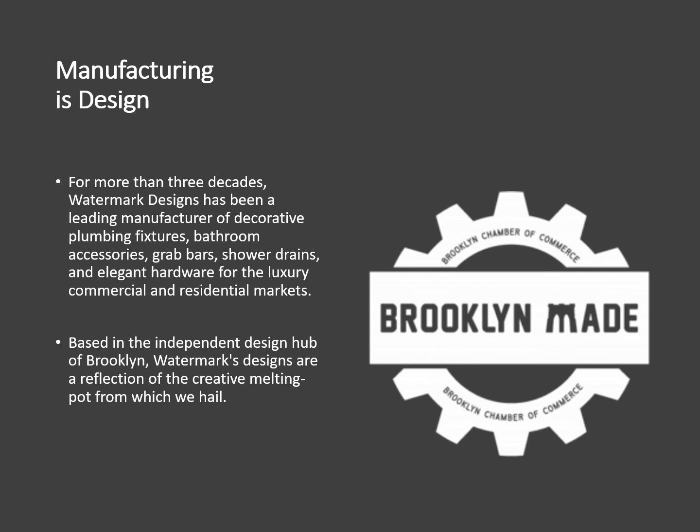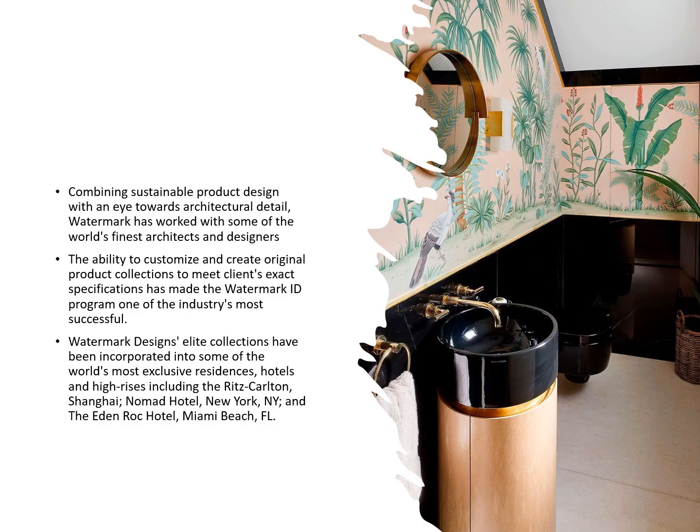Based in the independent design hub of Brooklyn, Watermark's designs are a reflection of the creative melting pot from which we hail. Combining sustainable product design with an eye towards architectural detail, Watermark has worked with some of the world's finest architects and designers.